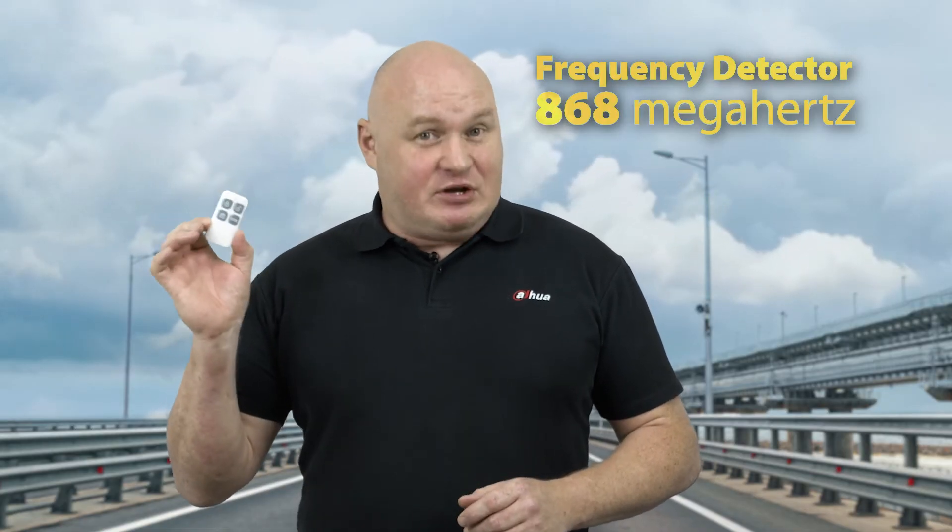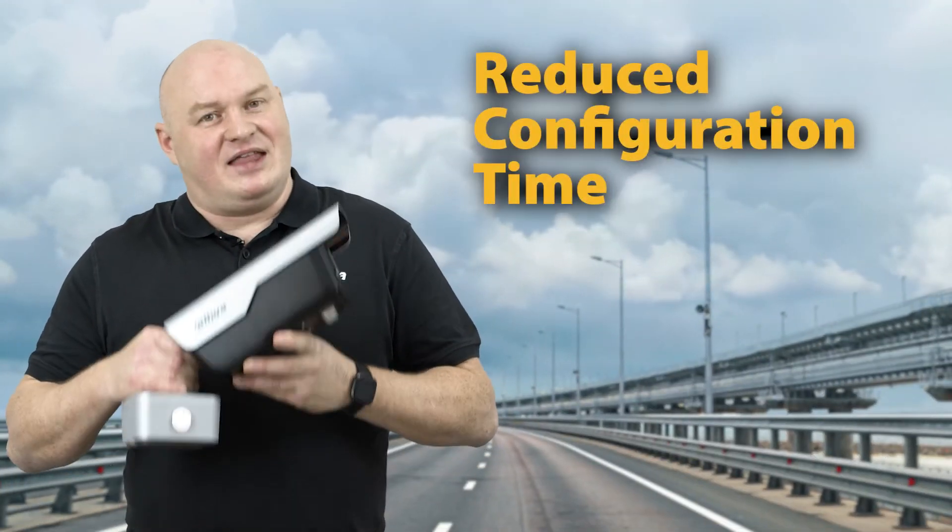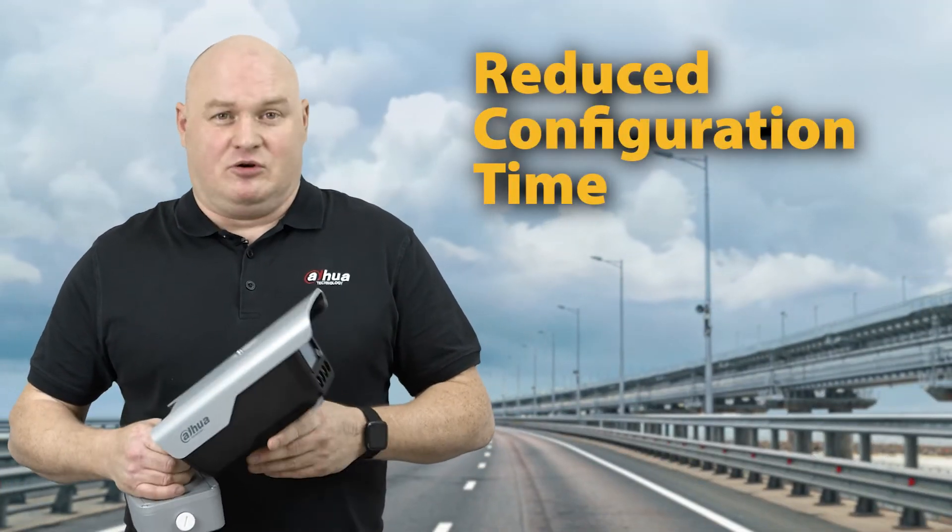The relays have an electrical tolerance, and with this remote control you can control that. The camera has a built-in frequency detector at 868 MHz — the same frequency as the remote control. Because it's a standard 868 MHz frequency, technically any 868 remote control can be used to control the state of your ANPR camera.